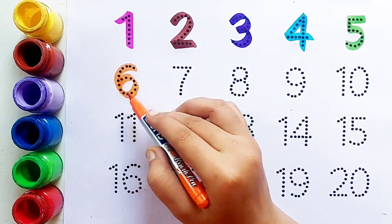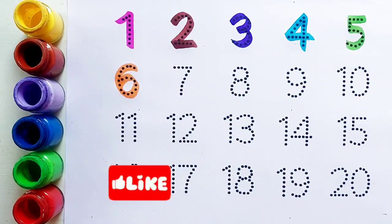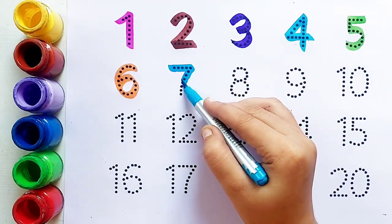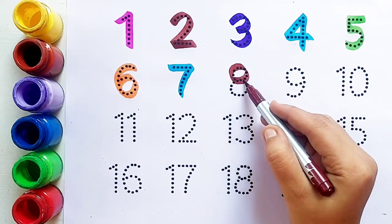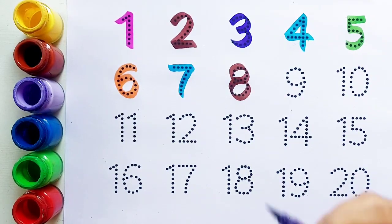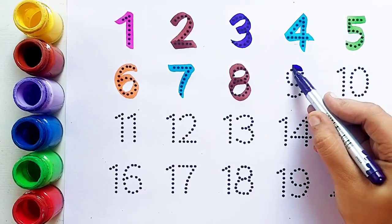Five के बाद आता है number six। Orange color. Number six। Six के बाद आता है number seven। Sky blue color. Number seven। Seven के बाद आता है number eight। Brown color.